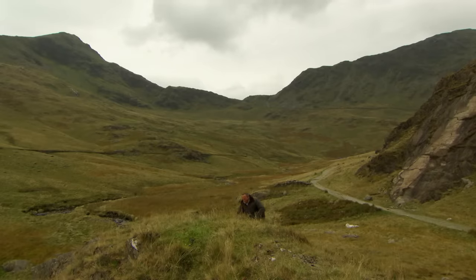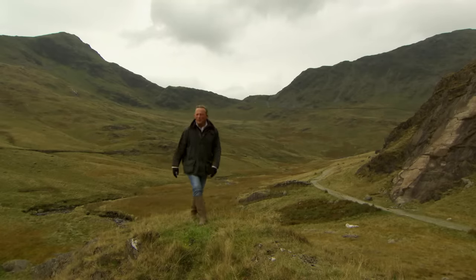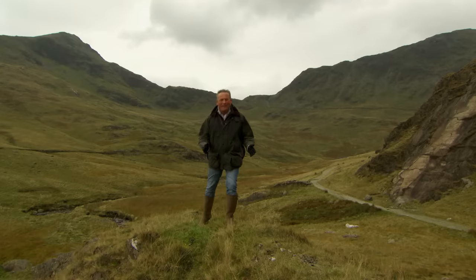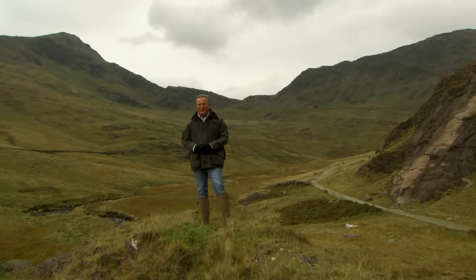Welcome to Escape to the Country. These astonishing mountains were the training ground for the world's first successful ascent of Mount Everest — and strangely they are closer to home than you might think. So where are we? Well join me in just a moment and I'll tell you.